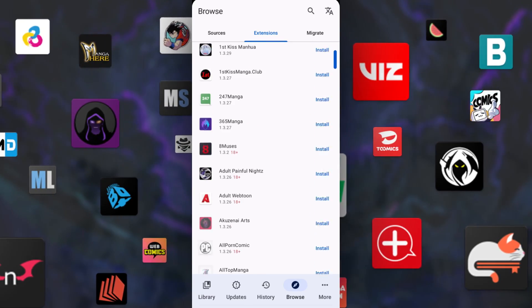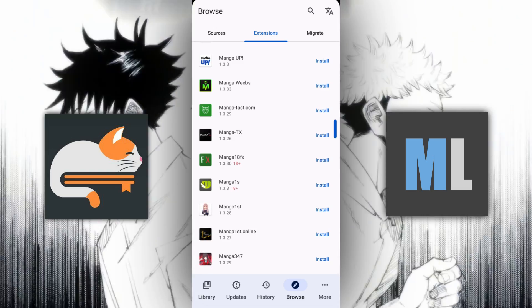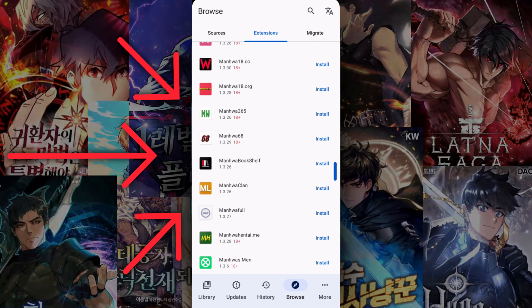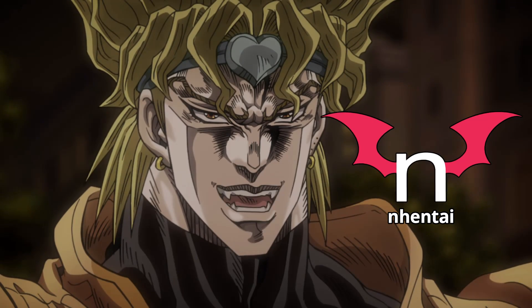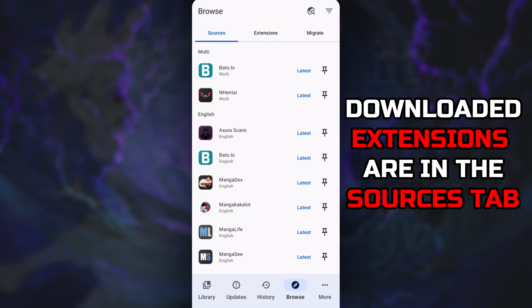Extensions are basically your source, so it's important to install a few of them. For starters, you can install MangaDex, Manga Life, or any extension that has manga in its name if you want to read manga. Same with manhuas — install Webtoon or any one of these extensions. And most importantly, don't forget to install NHentai for the culture. All the extensions you installed will be visible on the Sources tab.